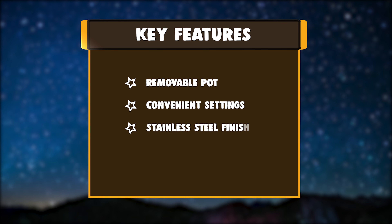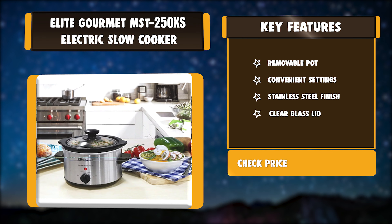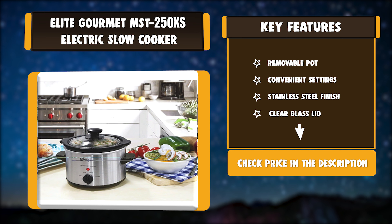Key Features: Removable Pot, Convenience Settings, Stainless Steel Finish, Clear Glass Lid.